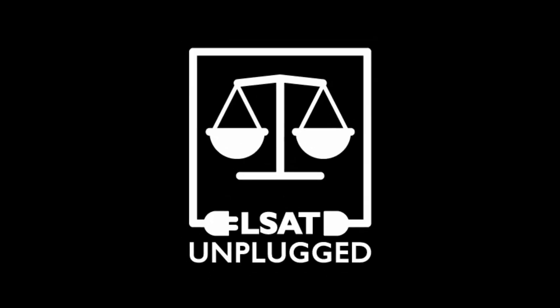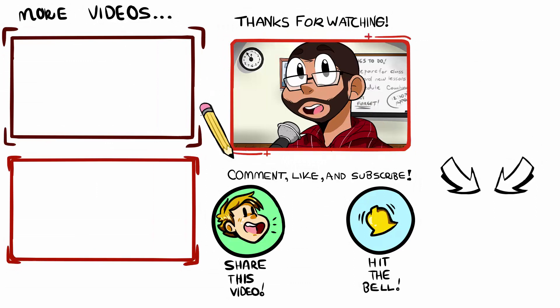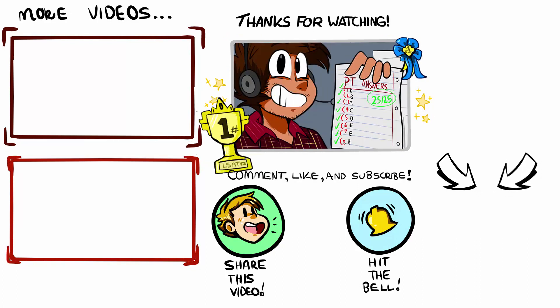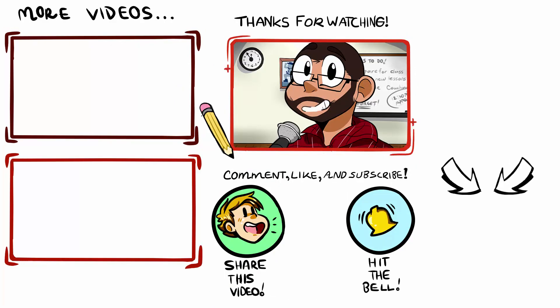We'll meet again in a couple of weeks and I'll see you in class very soon. Thanks for tuning into the show - please subscribe if you haven't done so already to be notified of new episodes, and feel free to reach out if you need anything as you move forward with your prep. I'm happy to help however I can. I wish you all the best and take care.